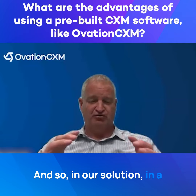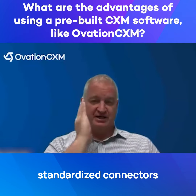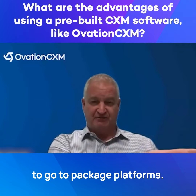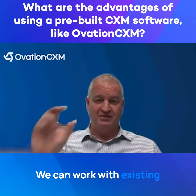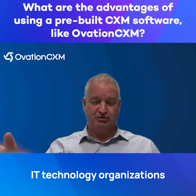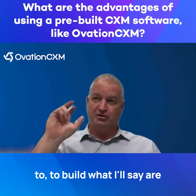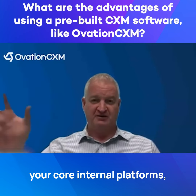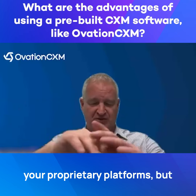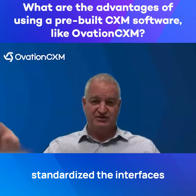In a solution like ours, we have standardized connectors to go to packaged platforms, so they're essentially plug and play. We can work with existing IT technology organizations to build customized integrations to your core internal platforms, your proprietary platforms. But then all the rest is taken care of, because we've standardized the interfaces themselves.